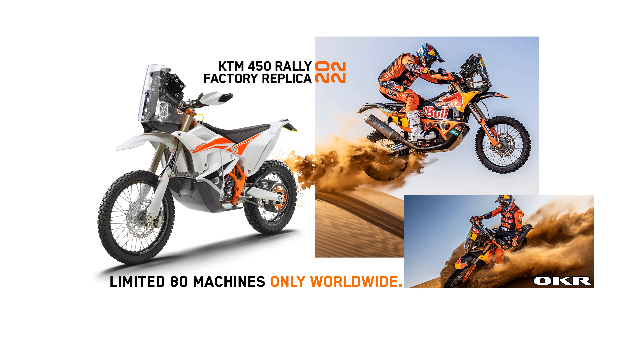The brand new 2022 KTM 450 Rally Factory Replica is a pure rally racing thoroughbred. Only 80 of these exclusive machines will be made available for 2022, built with the purpose to conquer in competition. The 2022 KTM 450 Rally Factory Replica is ready to take on the world's toughest multi-stage rally races.